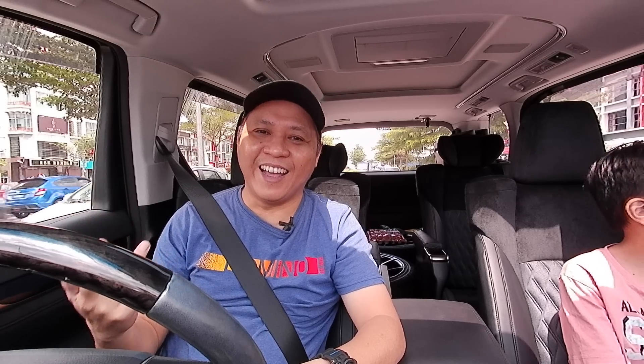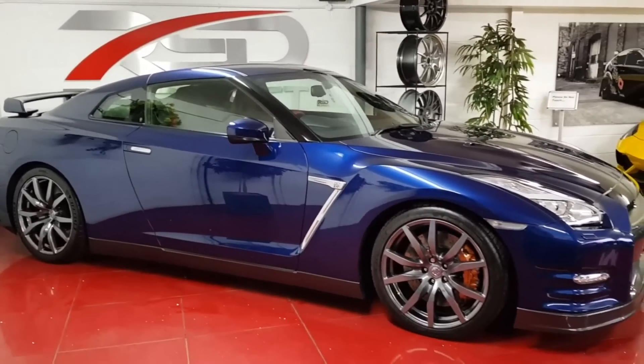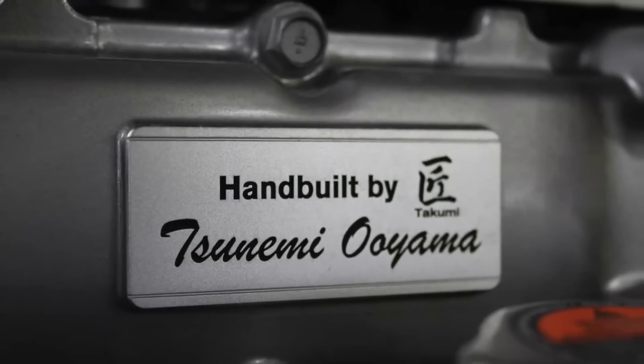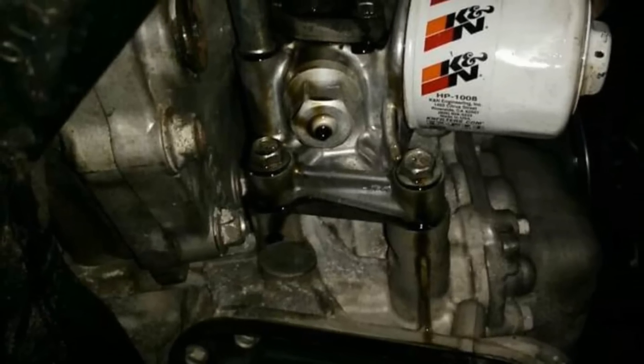Kemudian korang kena tengok engine dia — buka hood depan dan check. Kalau ada sign of leaking, tolong jangan beli Nissan GTR tu. Kalau leaking, tak sikit duit untuk repair. Korang kena check dekat tepi-tepi block dia, head dia tu. Ingat — mark my word — kalau ada leaking, tolong jangan beli, sebab nak repair dia memang memerlukan kos yang beribu-ribu, tak murah.